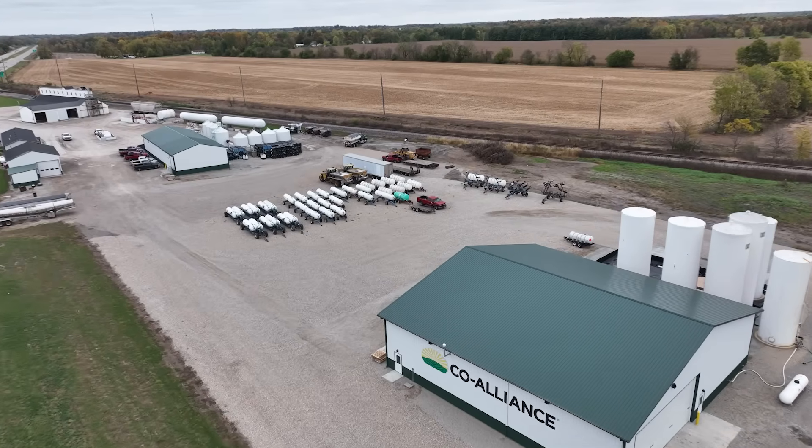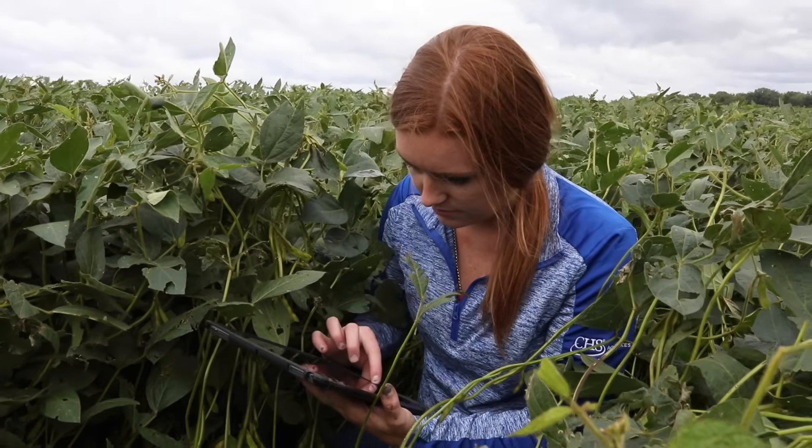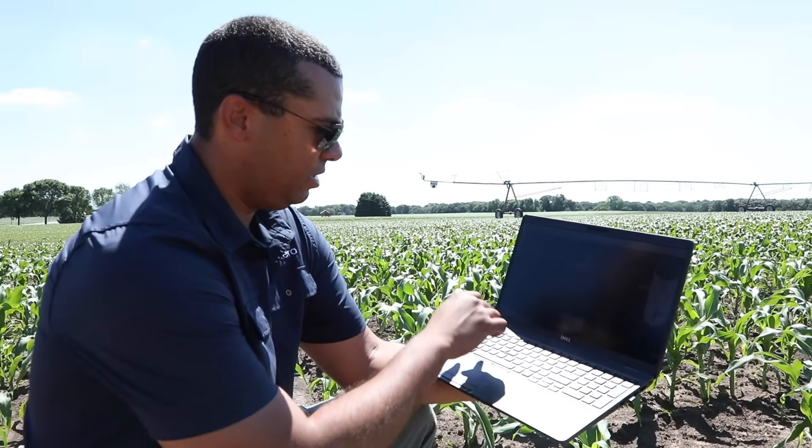The use of precision ag tools is critical for the development of sustainable agriculture. For the past 25 years we've been using and leveraging GPS and computer technology to change fertilizer rates on the go. How can we use machine learning and artificial intelligence to mine that data and get even better?